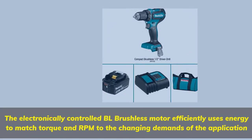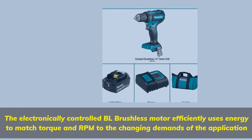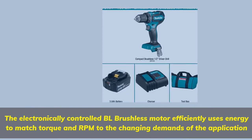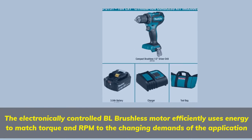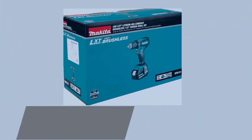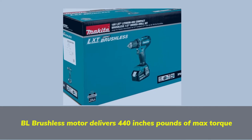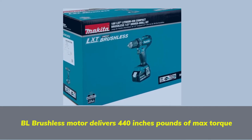The electronically controlled BL brushless motor efficiently uses energy to match torque and RPM to the changing demands of the application. The BL brushless motor delivers 440 inch-pounds of maximum torque.